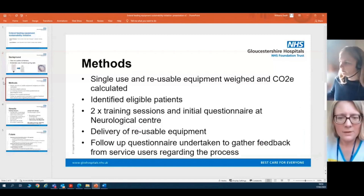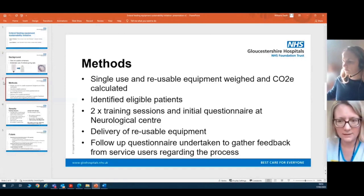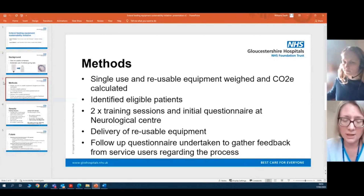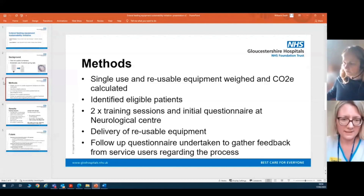We decided to pilot the change of these pieces of equipment at the neurological centre that we cover. The neurological centre has 60 beds and we have 30 patients within the unit. We initially weighed all of the equipment and calculated the carbon emissions associated with it. We identified the eligible patients who could change from one to the other, and delivered two training sessions for the staff and carers, asking them a questionnaire to gauge their opinion on recycling and the environment.